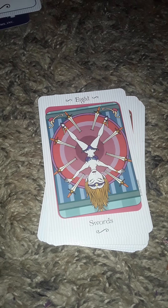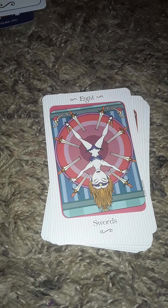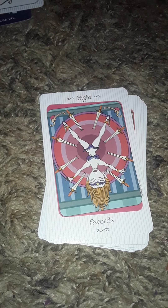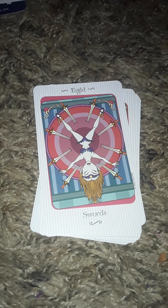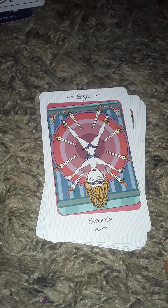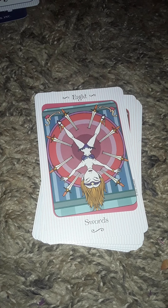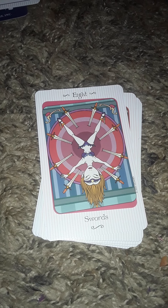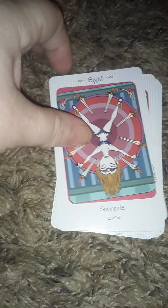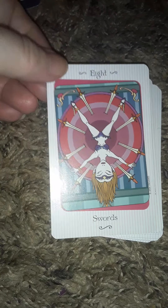Hello tarot friends, we're back. I had to stop because I was going to run out of space and I didn't want it to eat up my video like it's done before. So unfortunately I did have to divide it up into two parts, so we'll just continue on.